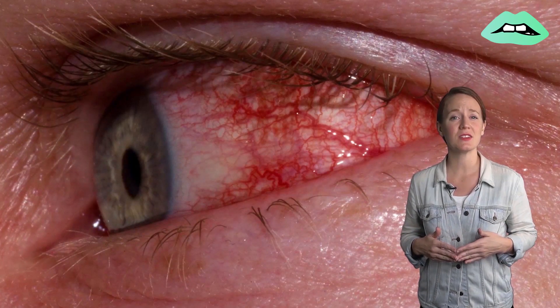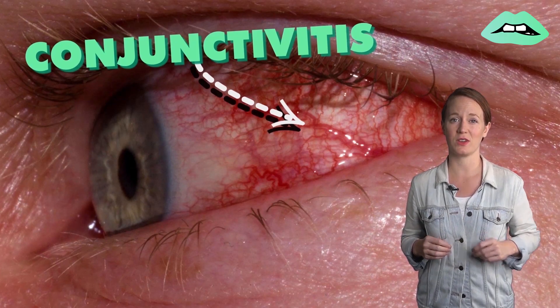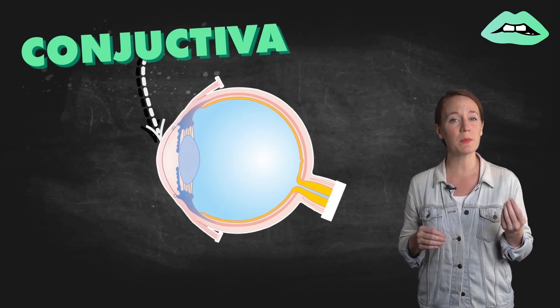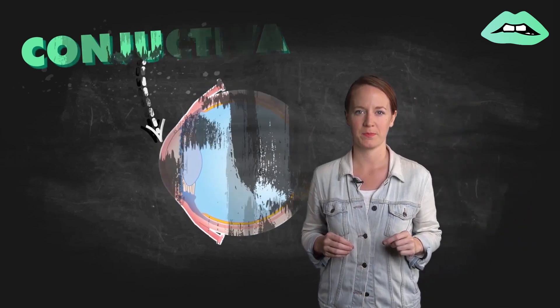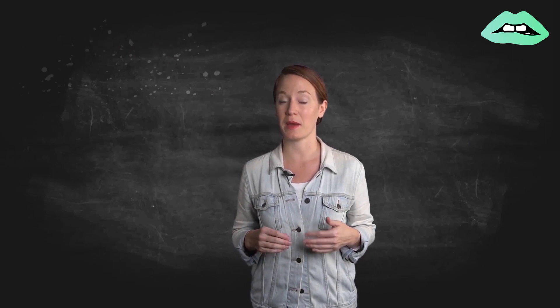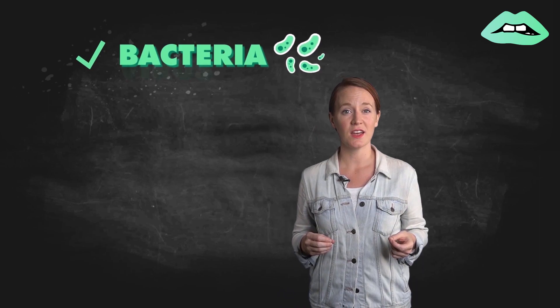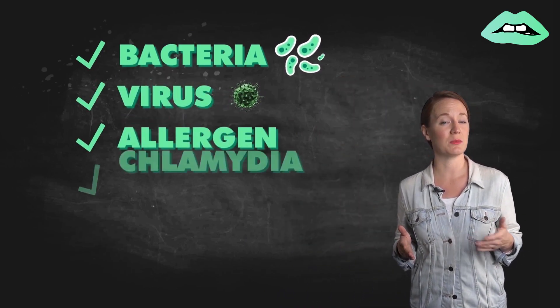Pink eye, medically known as conjunctivitis, is an extremely contagious medical condition that causes the inflammation and infection of the conjunctiva, which are the membranes that line the eyelids and cover the white part of the eye. Pink eye infections can be caused by many things, but are most commonly the result of bacteria, a virus, or an allergen, with more serious types being linked to chlamydia or gonorrhea bacterial infections. But the symptoms are typically the same across the board, with some exceptions.